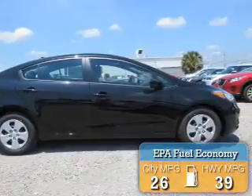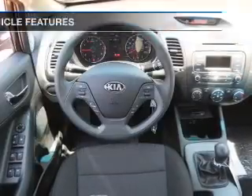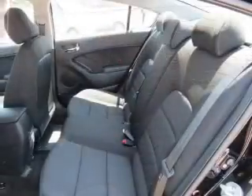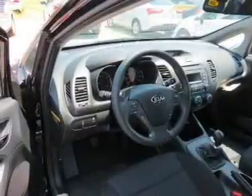Great fuel efficiency saves you money by requiring fewer trips to the gas station. The features include Bluetooth connectivity, a satellite radio, steering wheel controls, auto-dimming mirrors, keyless entry, a trip computer, an MP3 player, air conditioning, and power windows.